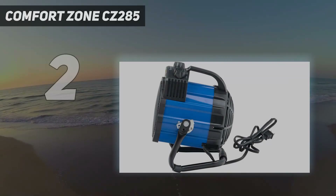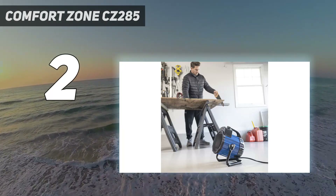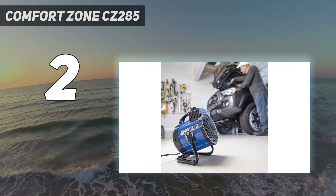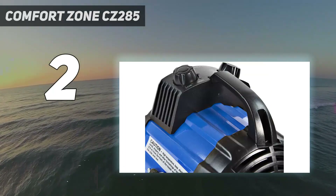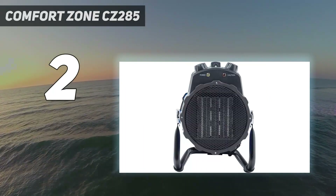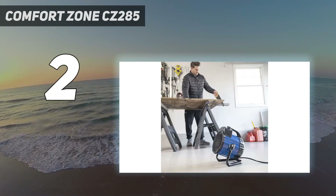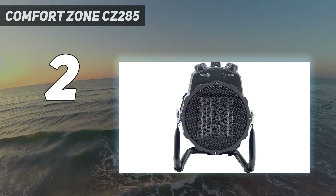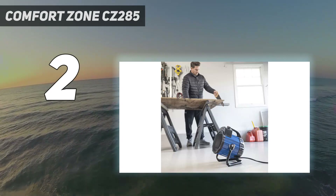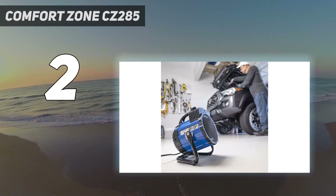Number 2 on my list: Comfort Zone CZ285. This inexpensive ceramic heater delivers 1,500 watts of power to heat your garage, workshop, or shed. Despite being a budget model, it's packed with plenty of convenient features, including a top-mounted control panel, adjustable thermostat, and carrying handle. Weighing just under 5 pounds, this unit is incredibly lightweight and easy to move around. Fan-forced heating and a pivoting cradle base ensure even heat distribution. The unit has a fan-only setting which provides airflow without heat. Since it plugs into a standard 120-volt outlet, it's incredibly easy to set up and operate.